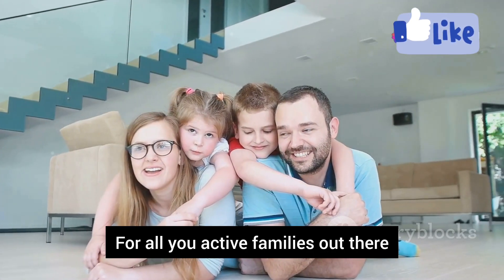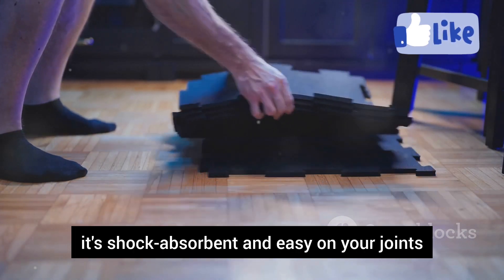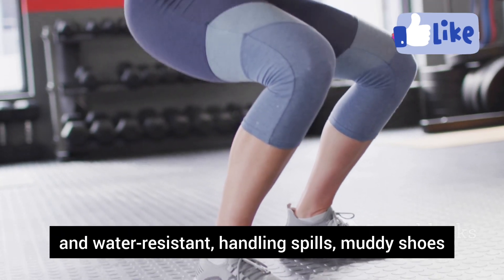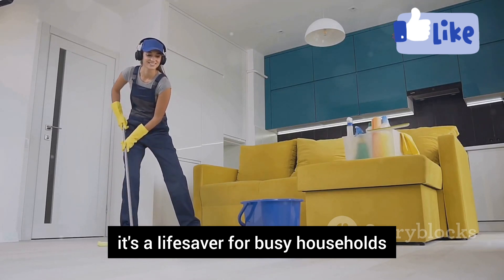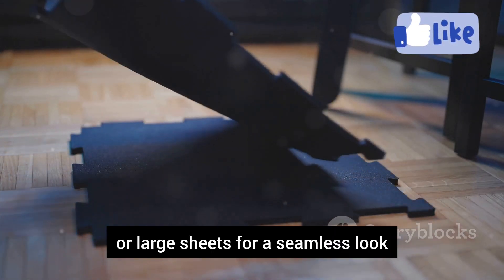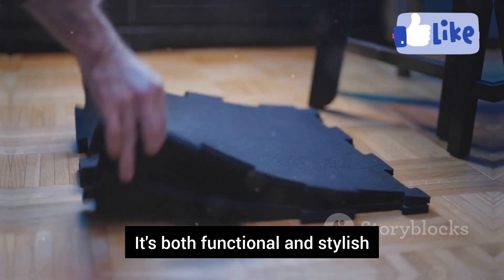For all you active families out there, rubber flooring is where it's at. Perfect for playrooms, home gyms, or music studios, it's shock-absorbent and easy on your joints. It's incredibly durable and water-resistant, handling spills, muddy shoes, and dropped weights. Super easy to clean, it's a lifesaver for busy households. You can get it in interlocking tiles or large sheets for a seamless look. Rubber flooring comes in a surprising array of colors and patterns — both functional and stylish.